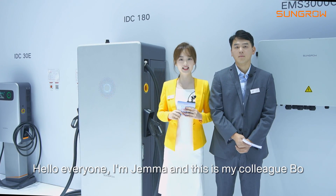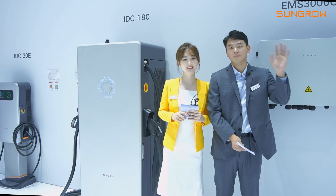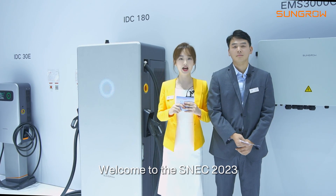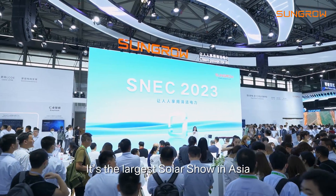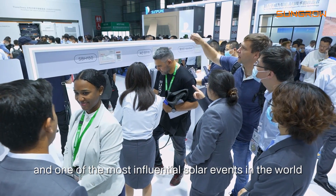Hello everyone, I'm Jama and this is my colleague Bo. Welcome to the SNAC 2023 — it's the largest solar show in Asia and one of the most influential solar events in the world.